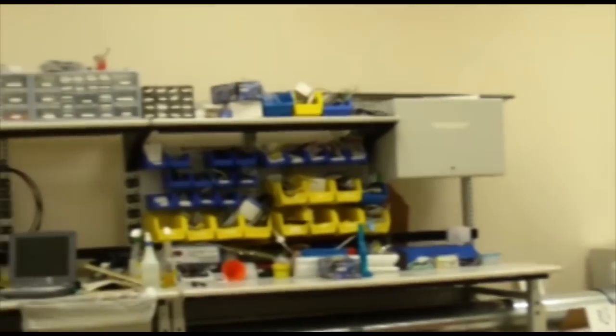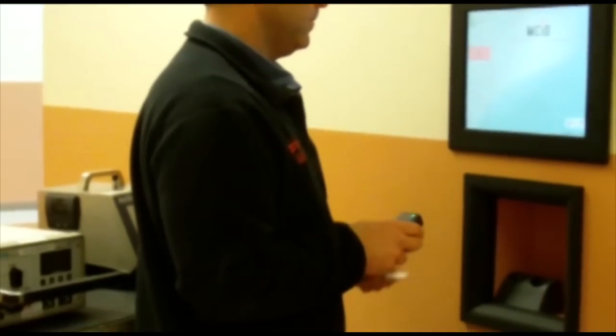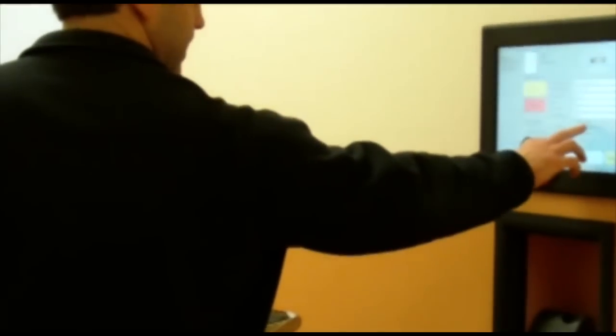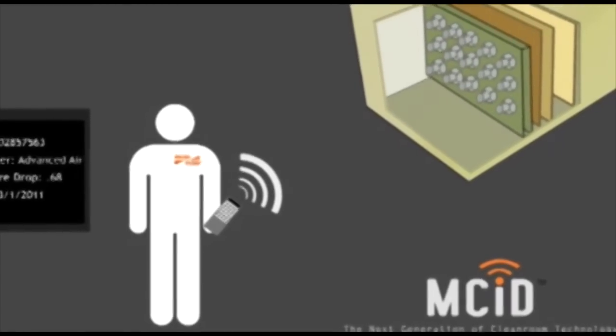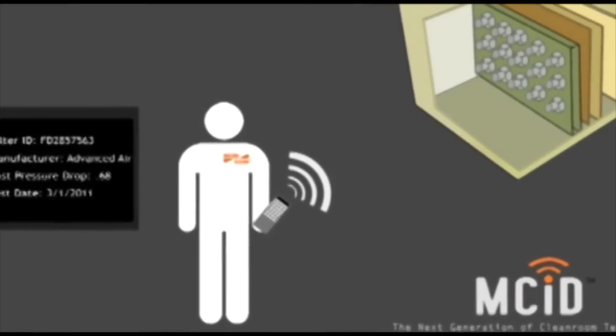We recently implemented a Radio Frequency Identification, or RFID, tracking system that allows us to reliably manage our equipment and provide detailed records of its history. Additionally, this technology is being leveraged such that we can manage customers' filters and filtration equipment and any assets with the RFID program. Our system will allow us to quickly identify filters located in ceilings or air handlers that would otherwise be unidentifiable, and further to access filter information including serial numbers, last known pressure drop, and other testing history.